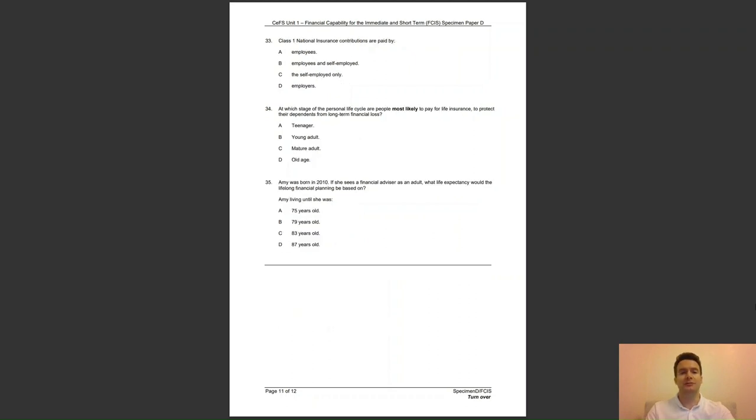Question 33: class one national insurance contributions are paid by — A, employees; B, employees and the self-employed; C, the self-employed only; or D, employers? The answer to question 33 is A — employees pay class one contributions.